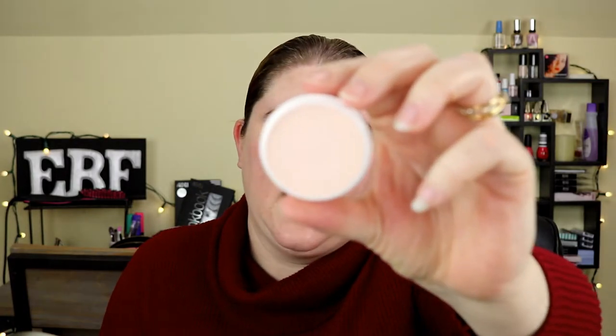Hey everybody, welcome back to Epic Beauty Fail. I'm Jessica. On today's video I'm doing day four of my April five days of foundation, and today I'm going to be using a cream foundation. This is the RCMA, or the Research Council of Makeup Artists — if you're not familiar — this is their Color Process Foundation. It's a little pot. I did purchase this on Beautylish; you can get RCMA on Beautylish.